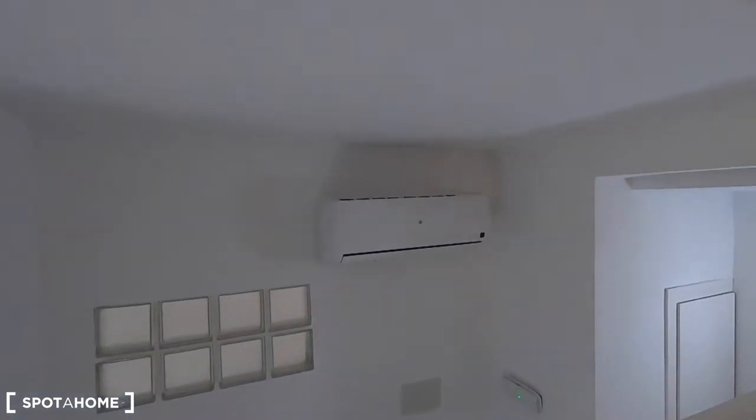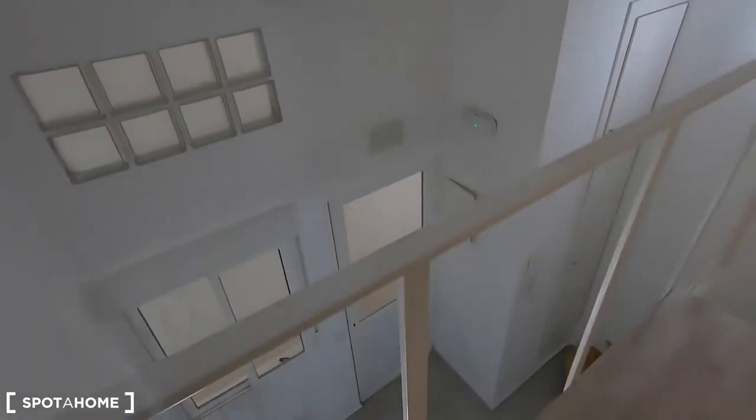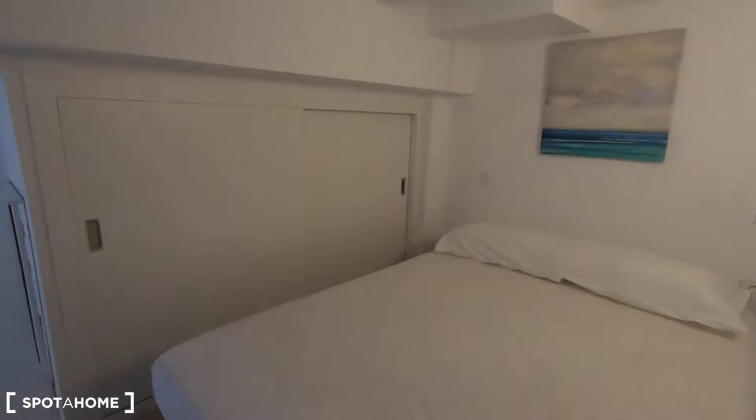From here you can see the air conditioner unit, which works for heating as well, and as you can imagine it's more than enough for the whole studio.